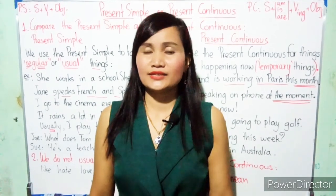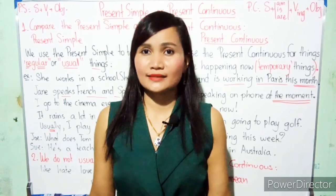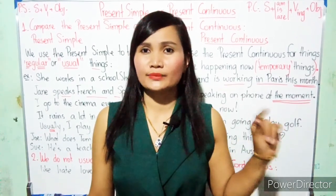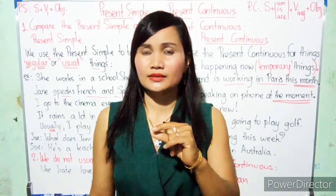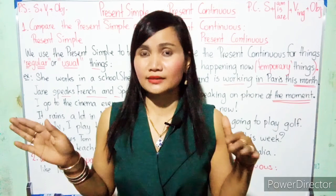Hi everybody! Nice to see you again. In the previous lesson, we talked about the present simple and present continuous, and also their uses. So today, we move to compare the present simple and present continuous.